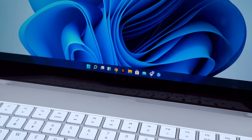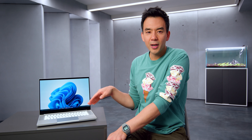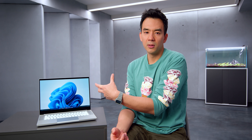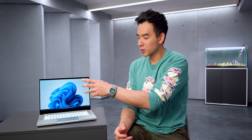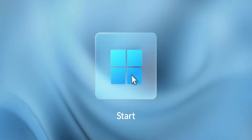Feature number one: the centered taskbar. This is probably the most visually recognizable element of Windows 11 so far, and it's a nice look. It's something I've always tried to achieve in previous versions of Windows, and now it's right out of the box. The start button is also there in the center, so if you're used to moving your mouse to the bottom left — because it's been like that forever — you now have to get used to clicking it in the middle. You can obviously position the taskbar back to the left if that's your preference, but the center looks better.